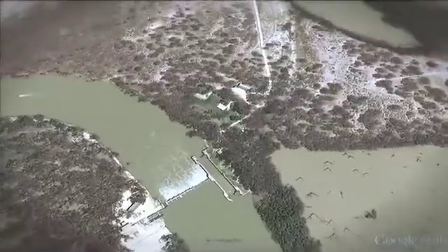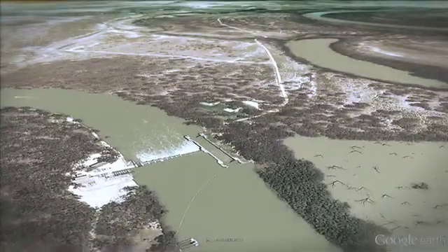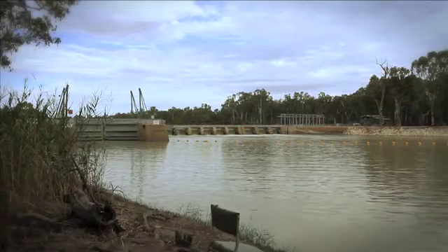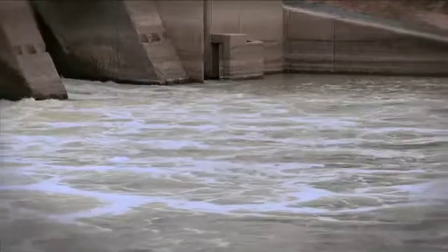Lock 6 was built about 80 years ago essentially to maintain water levels in the River Murray that would provide navigation and of course provide a stable water level for diversion.